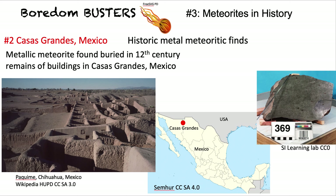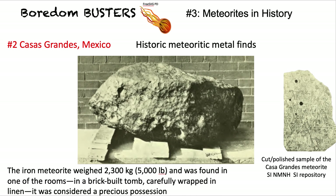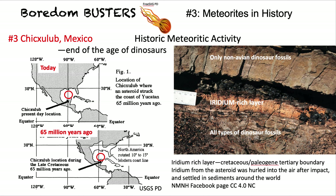Then we go to Mexico, just south of the USA-Mexican border, to Casa Grandes — a 12th century town with lots of remains of buildings. In one of them they found the meteorite shown on the right. It was 5,000 pounds, massive, and was found in one of the rooms in a tomb-like construction, wrapped in linen, and considered one of their most precious possessions.